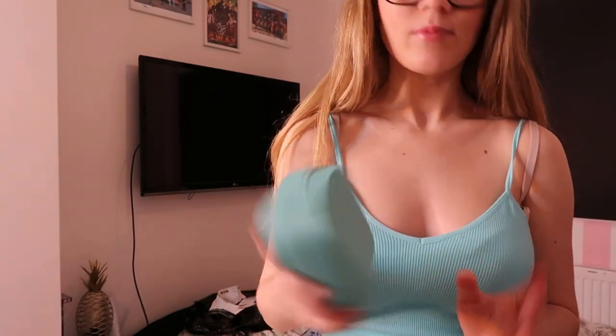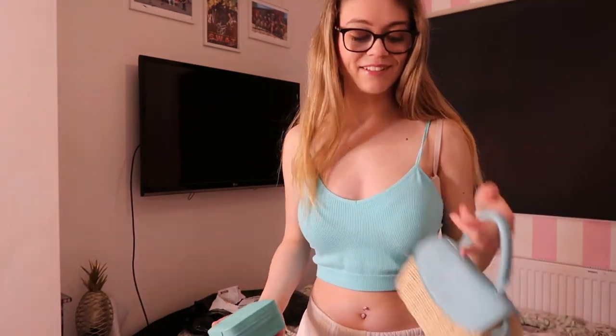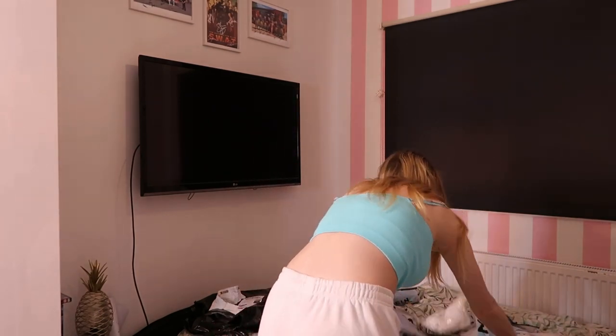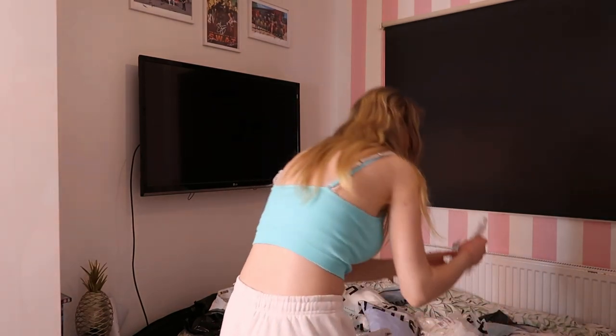Also, I got this from Primark — it's so cute for Tenerife. It's like £10. It's not going to fit much in but it is still really cute.